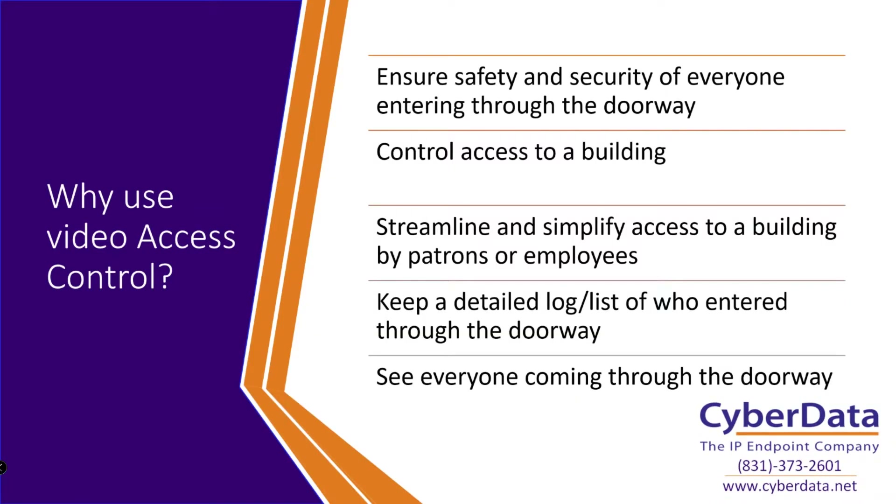Now that we know a little bit about what video access control is — basically just access control with video — why would you use it? The same process applies as with a standard non-video audio-only access control system: you're trying to ensure the safety and security of everyone entering through that doorway or on the other side. You can restrict access to only authorized people, which is especially useful if someone is coming in for a job interview but you'd rather meet them at an outdoor area to limit exposure inside the building.